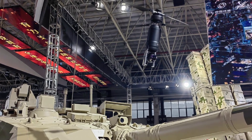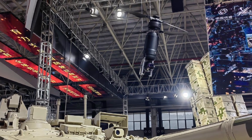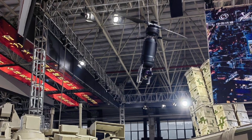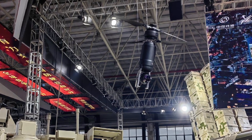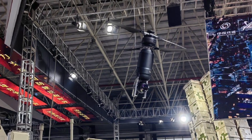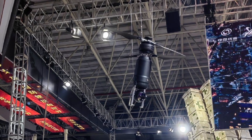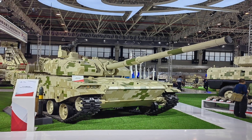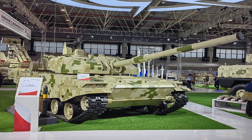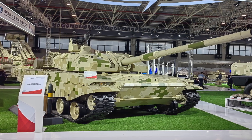The VT4A1's reconnaissance drone provides the tank crew with real-time area surveillance, a feature that has become increasingly valuable in modern warfare. By observing terrain from above, the crew gains a significant tactical advantage, allowing them to detect enemy positions, identify potential ambush sites, and assess threats before advancing. The drone's 13 to 15 km operational radius provides substantial reconnaissance coverage, supporting the tank's capacity to identify and engage targets beyond direct line of sight.